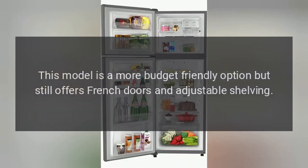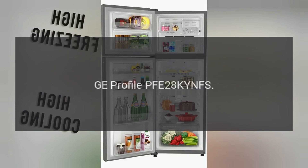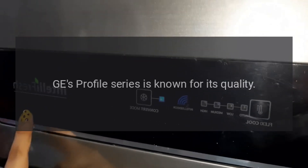Whirlpool WRF535SMBM: Whirlpool is a trusted brand in appliances. This model is a more budget-friendly option, but still offers French doors and adjustable shelving.